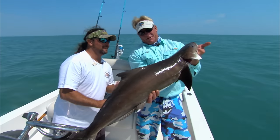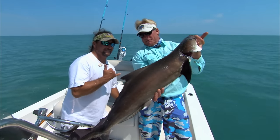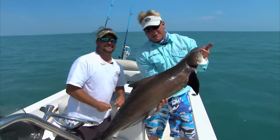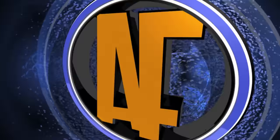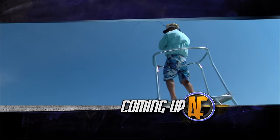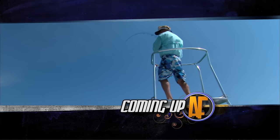Y'all stay tuned, we're going to be right back with some more Addictive Fishing. Gonna get rigged up, see if we can find us another ray. Reel it, reel it, reel it — here he comes! Oh, he's looking at it, here he comes, here he comes — boom, he's got it! There's a double, baby!